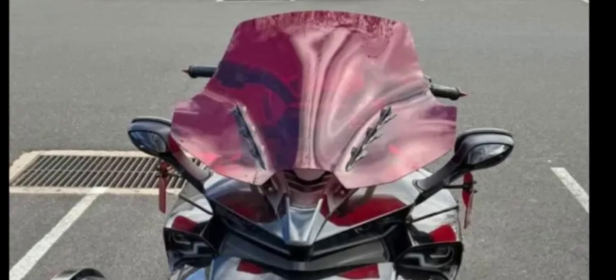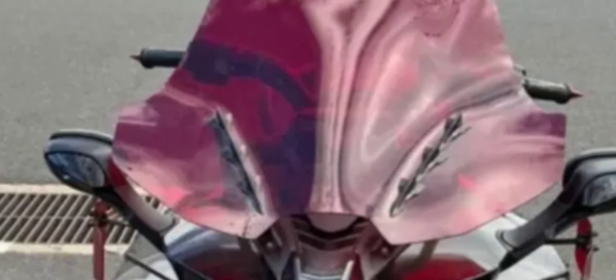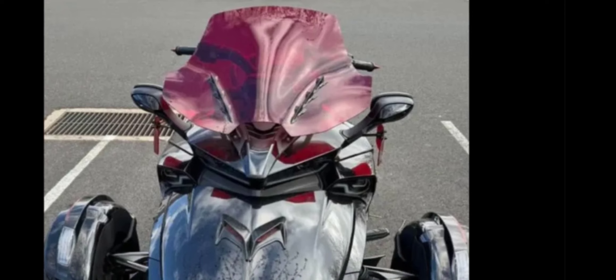These windshields — do you guys like colored windshields to match the bikes? Get in the comment section and let me know. Do you like colored windshields? Not just smoked or straight blacked out — I'm seeing different colors: orange, burgundy, red. Do you like colored windshields?